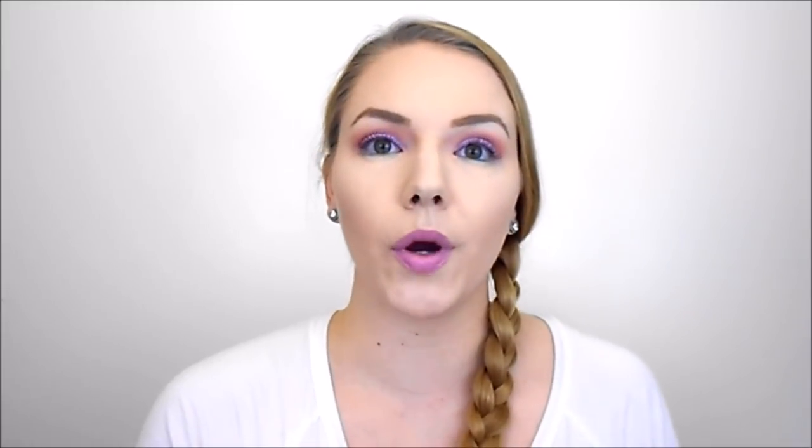Last month I introduced my new way of talking about products in these videos and you guys seemed to really enjoy it, so I'm going to continue doing that. Before I get into all of these products, I'm going to show you the overview of my drawers. Here's an overview of all of the drawers in my monthly makeup basket.